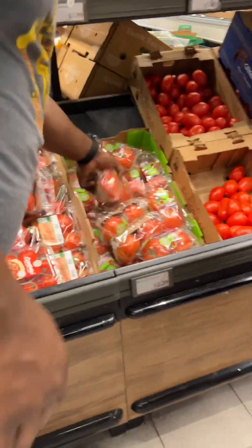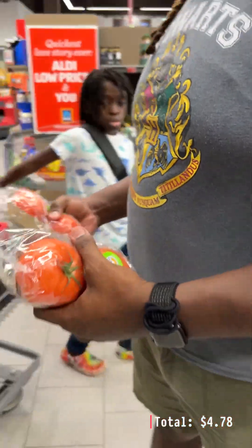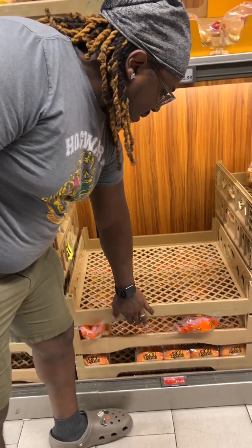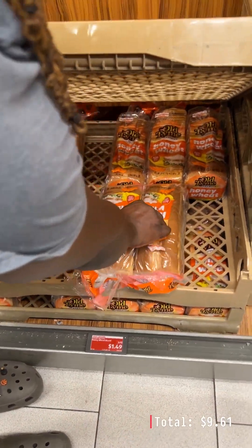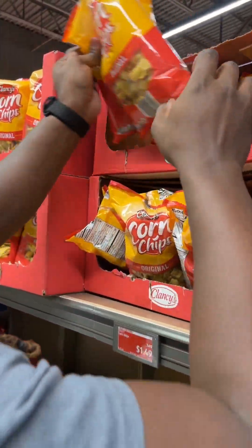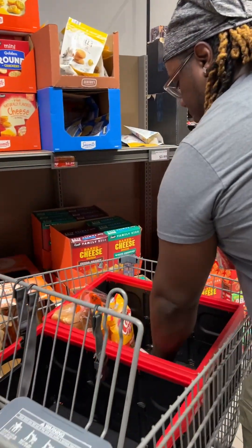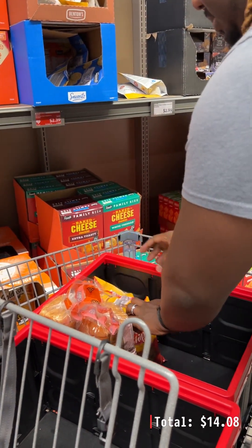The biggest difference between Mark and I when we grocery shop is that Mark doesn't use a paper list. I have to put it in my notes app or on a piece of paper, because if I don't, I end up picking up everything in the store that has nothing to do with what we need for the week. Mark only needs what's in his head and the plan he has for the kids for the week.